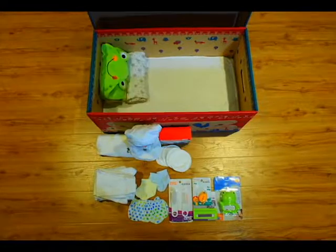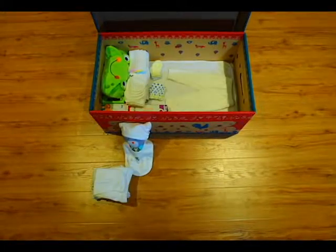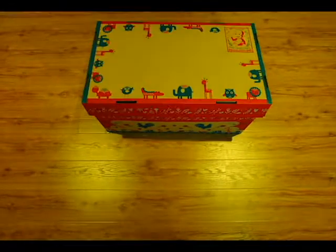With Tropical Baby Box, parenting is made easy and awesome. As our way of giving back, parts of proceeds will be donated to needy single parents.